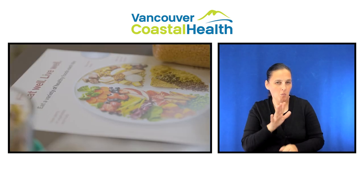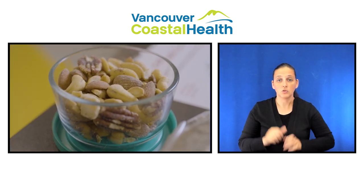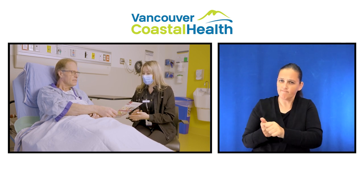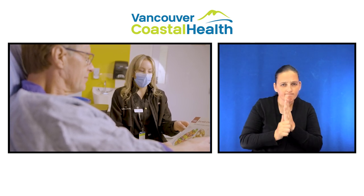If your meals are smaller than normal, we recommend adding one or two snacks daily. And if your surgeon or dietitian has recommended that you follow a specific diet, please follow this diet as directed until you follow up with your healthcare team. Your dietitian will provide education and handouts if you need to go home on a new diet.